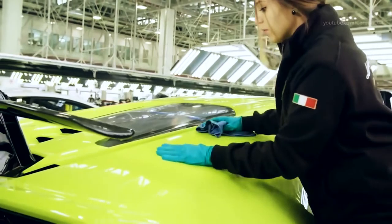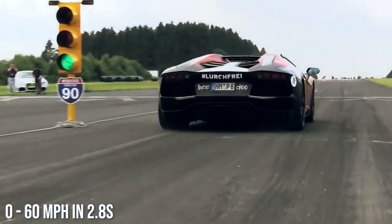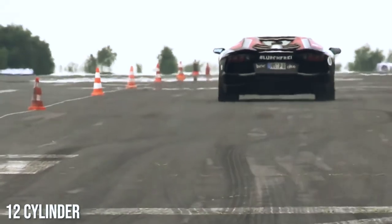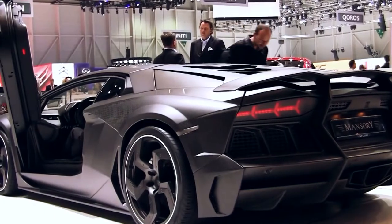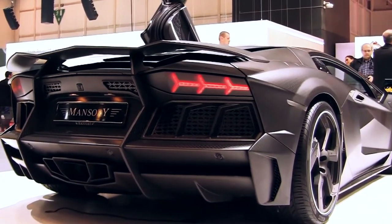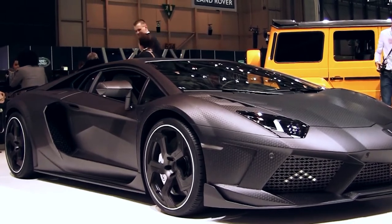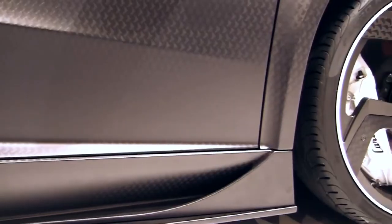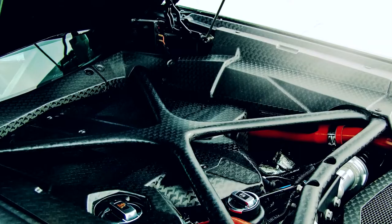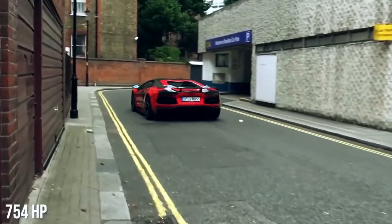Number seven: Lamborghini Aventador LP 700 Mansuri — top speed 220 miles per hour. Mansuri German tuners unveiled this supercar during the 2012 Geneva Motor Show. It features a 0 to 60 mile per hour time of 2.8 seconds. It's based on a 12-cylinder Aventador LP 704 but comes with a completely redesigned body, including larger air inlets to improve ventilation, updated driving lights, a new front lip, updated bonnet, and modern front wings. In total they added 40 millimeters to the width and another 50 millimeters on the rear. They also added new side sill sets, carbon fiber covers, and upgraded engine covers, plus a higher-performing exhaust system and updated engine management that increased horsepower to 754.